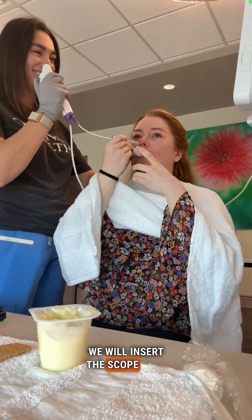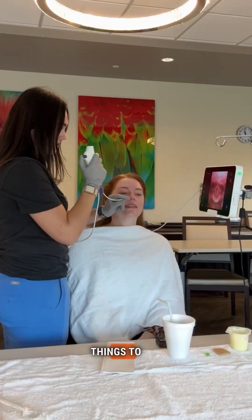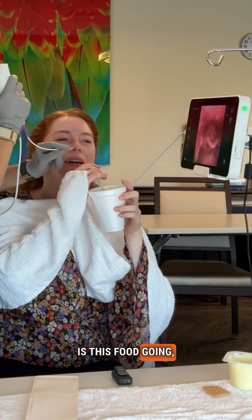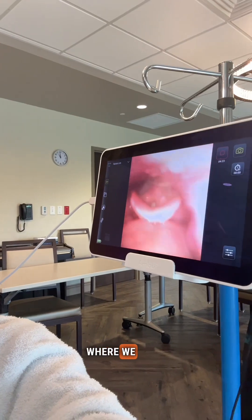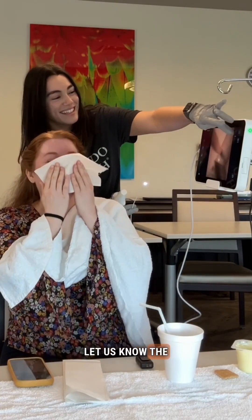We insert the scope with the patient, and then we have a setup of a few different things to eat and drink. It allows us to visualize where the food is going, where the liquid is going, making sure it's not going into the airway — that it's going to the esophagus where we want it to go, leading to the stomach. That lets us know the patient is safe.